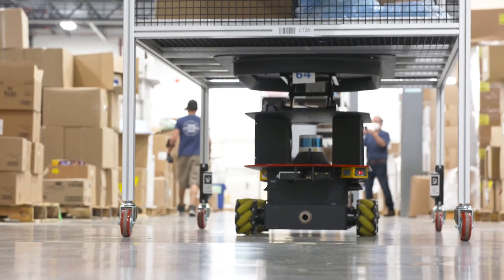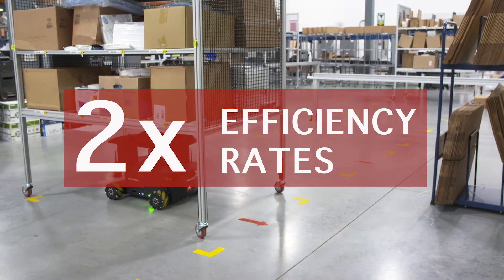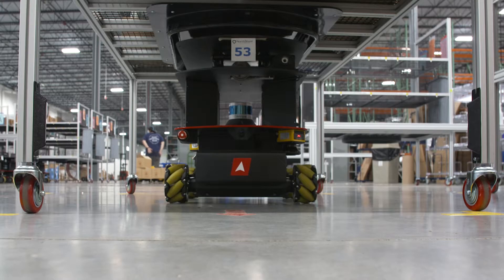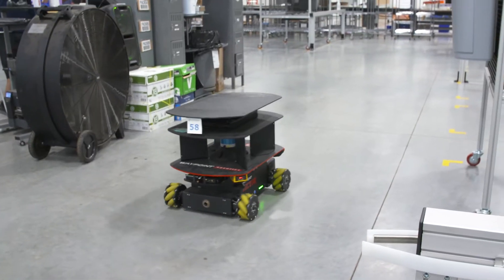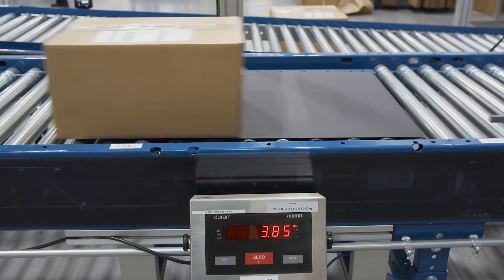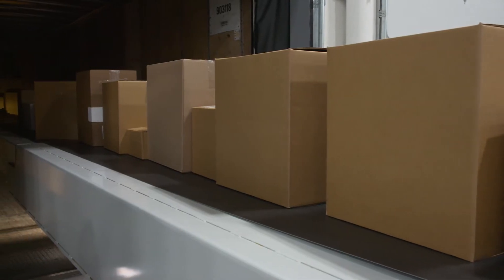Combining voice and AMRs has resulted in picking rates exceeding 250 lines per operator. At pick completion, the AMRs drop a full cart at an open packing station and are ready for the next work task. Completed cartons are placed on the conveyor line for scan-based dimensioning and automated label application, then sorted to the required parcel carrier line.